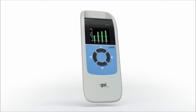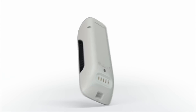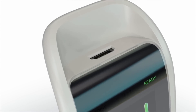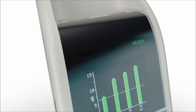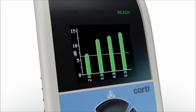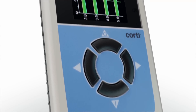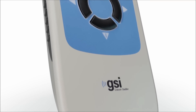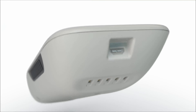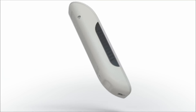The new GSI CORDI is a portable diagnostic and screening instrument that measures DP and TE otoacoustic emissions in infants, children and adults. The handheld CORDI rapidly screens newborns, meeting worldwide recommended screening protocols, and provides diagnostic OAE testing with intuitive color displays and reporting.